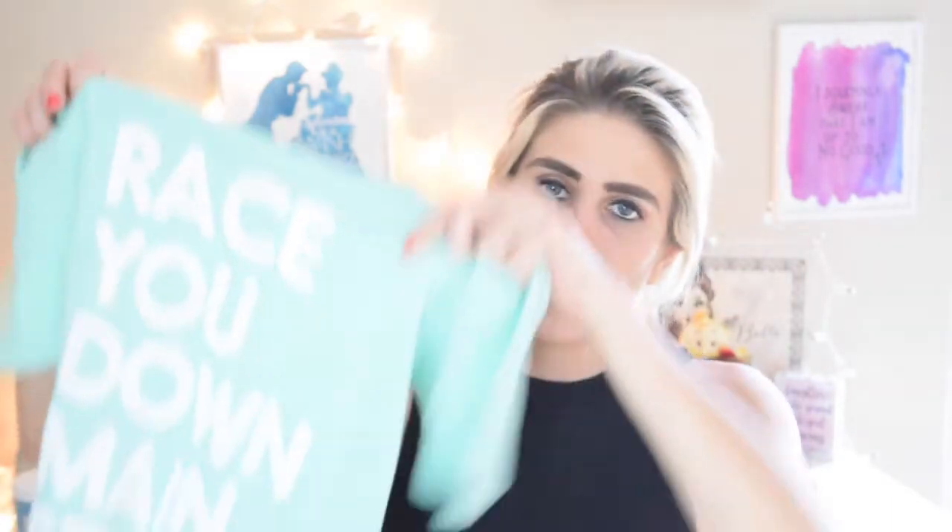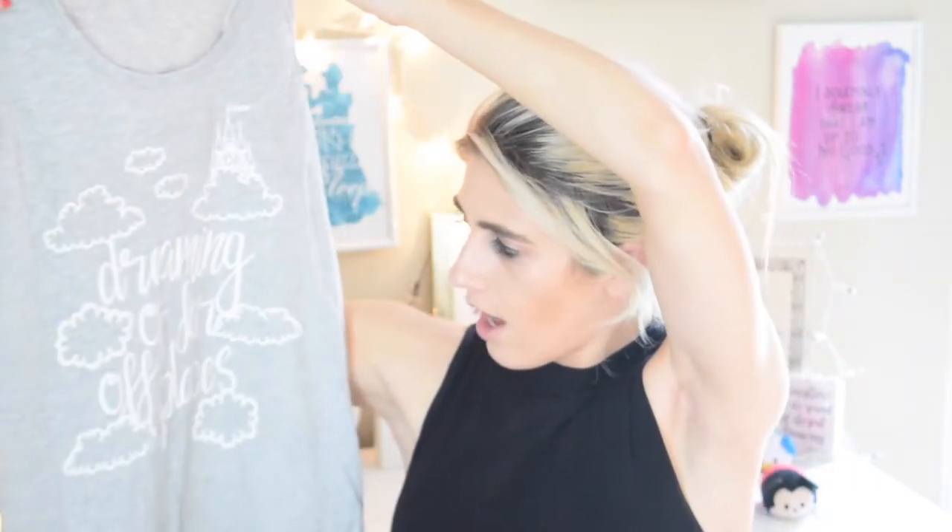The next thing is from Oh Yeah Apparel, because I can't help but buy things from them. The first shirt I got is Race You Down Main Street, and it's a really pretty mint green color. I wore it the other day — they were on sale so I picked it up because I'd been wanting it forever. This wasn't particularly the color I was wanting, but when I saw it I was like, I'm getting that because it's super cute. The next one is a tank top — it says Dreaming of Far Off Places. It was in the Beauty and the Beast collection when the movie came out. Just a plain gray tank top, and their shirts and tank tops are so comfortable.